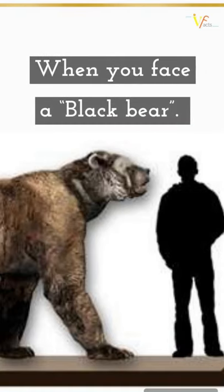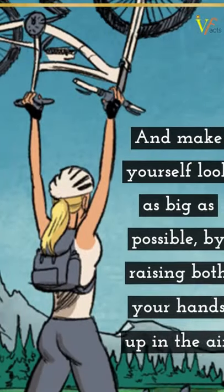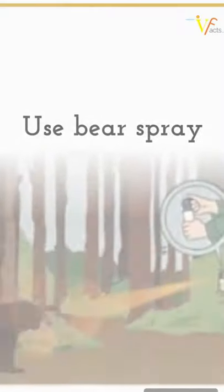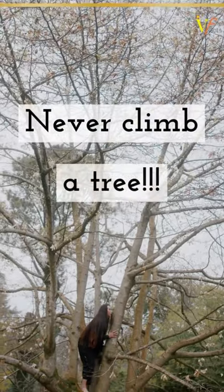When you face a black bear, don't run. Stand your ground and make yourself look as big as possible by raising both your hands up in the air. Use bear spray if you have. Shout, create commotion to scare it off.